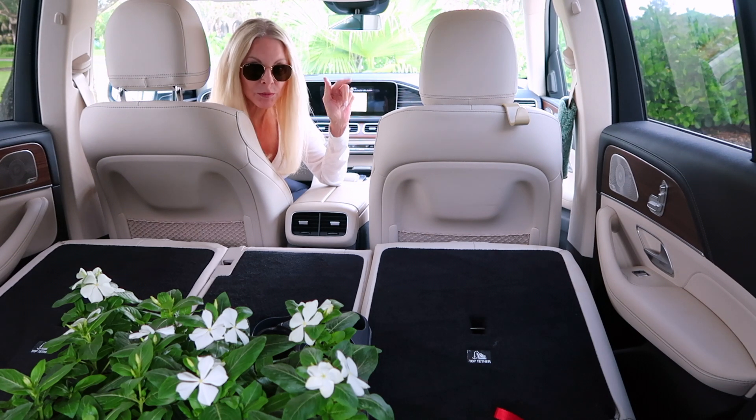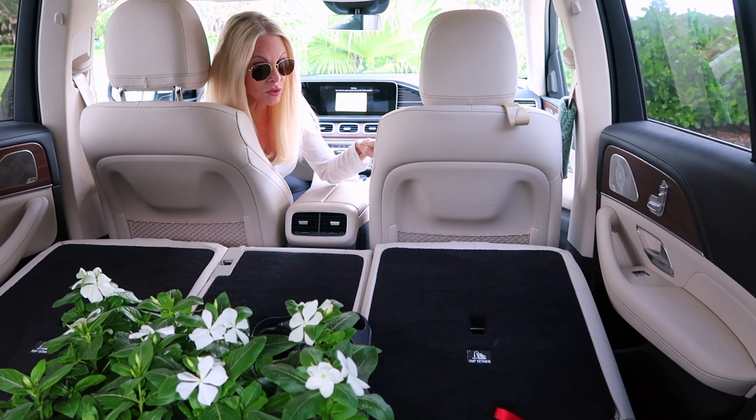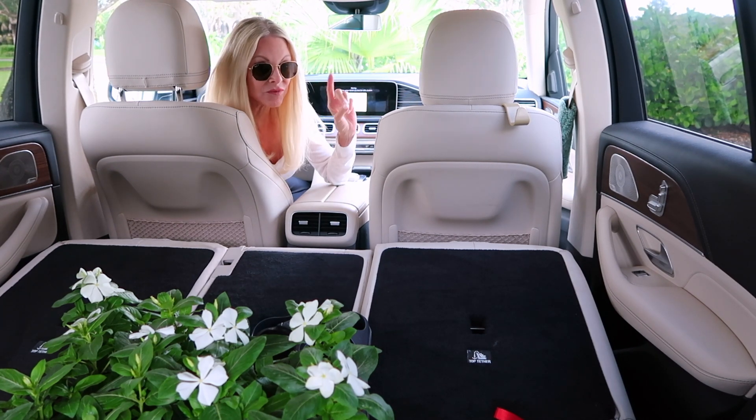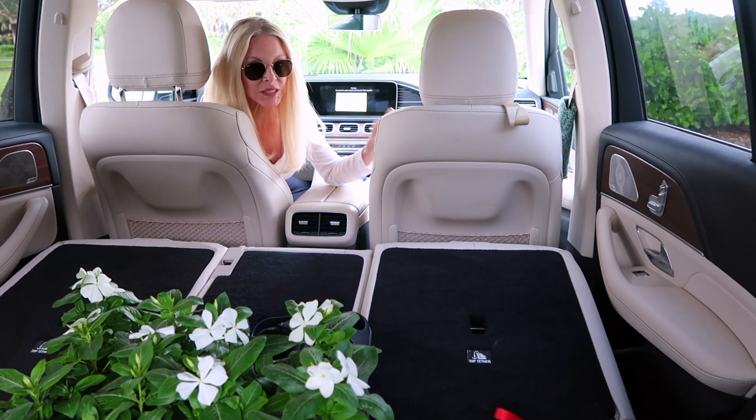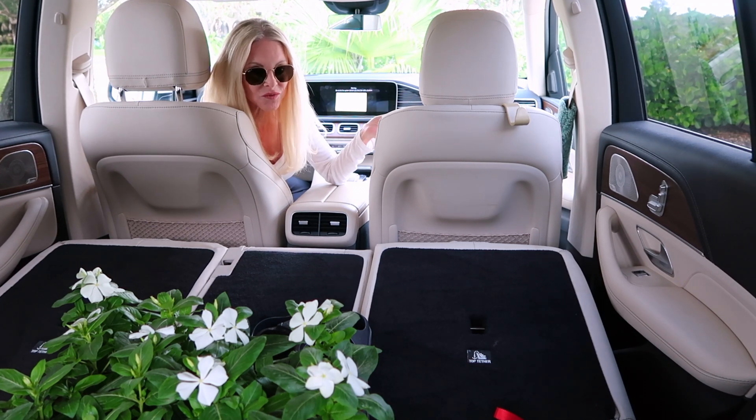I'm planting these around some palms that I have in pots, and I decided to get the white color. They come in a variety of colors. The one thing about Vinka that I love is that they are deer repellent. The deer will eat them if they get hungry enough, but they don't really like the smell of them, so they try to avoid them.